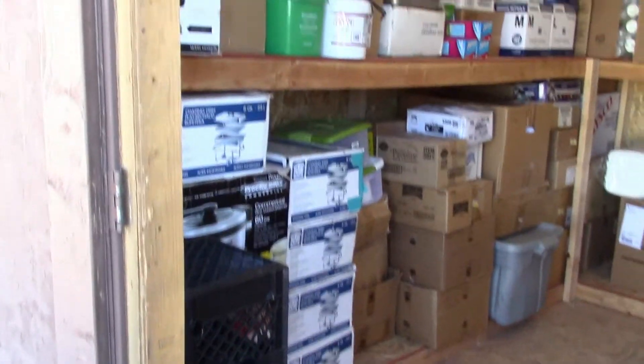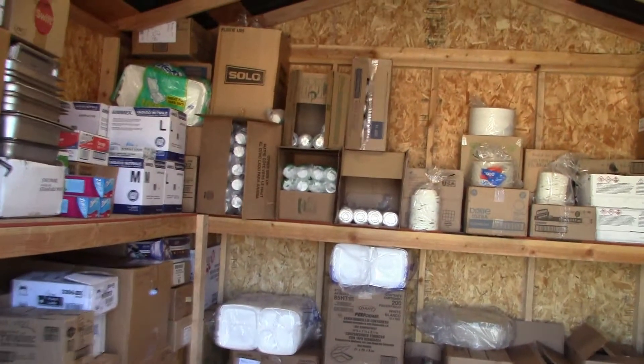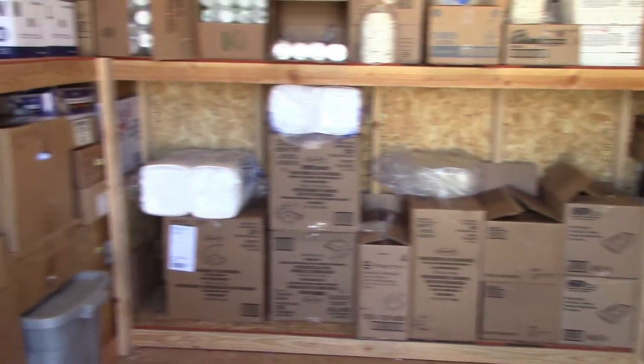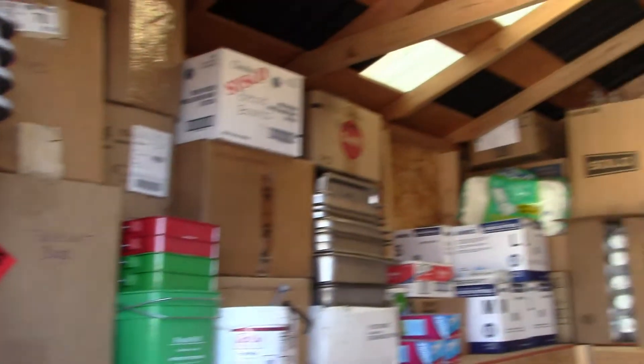All right, there we go — it's done! Look at all that floor space. All I have to do is bring the popcorn machine in and everything's done.